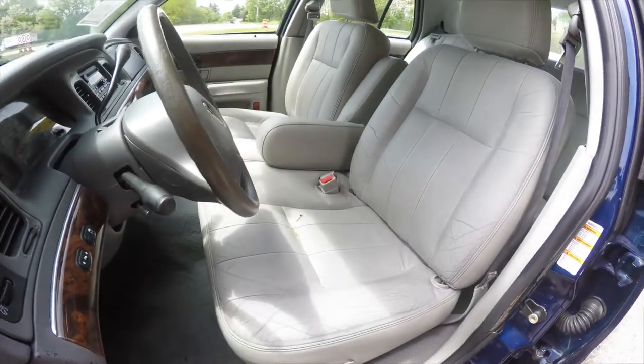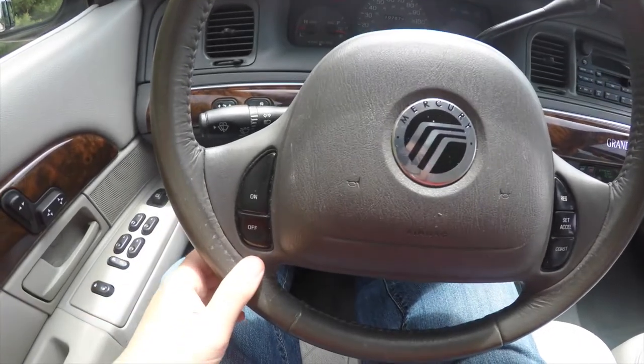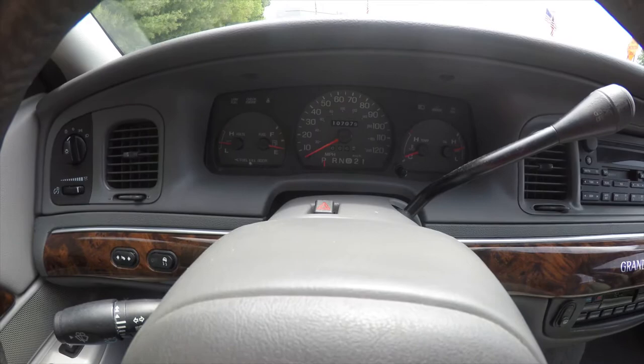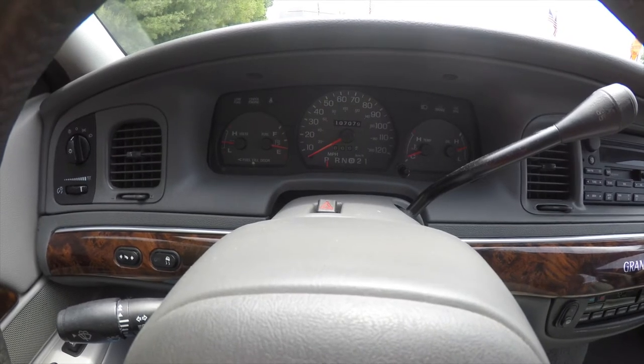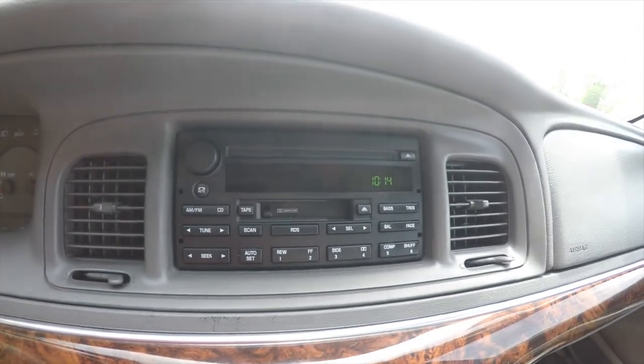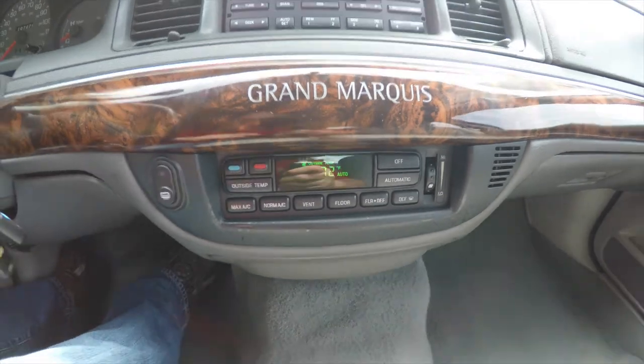Also featuring a leather-wrap tilt steering wheel. Panning through the interior in more detail, you can see cruise control on the steering wheel. The vehicle currently has 107,079 miles on it.